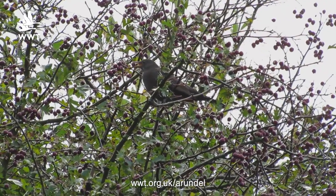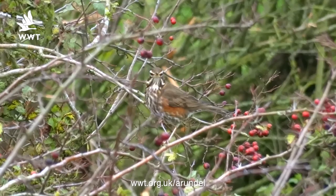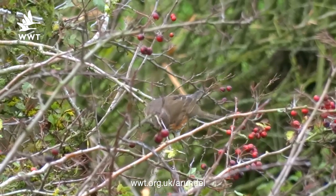Also the berries on the bushes are attracting especially blackbirds here, but we're seeing flocks of redwings starting to appear for our winter as well.